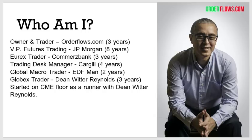My name is Michael Baltos. I'm the founder and trader of orderflows.com since 2015 — that's three years now as it's 2018. Prior to that, I spent eight years at JP Morgan as Vice President of Futures Trading. I sat on the trading desk from five in the morning to five at night — I did that for eight years. It's a very tiring job.